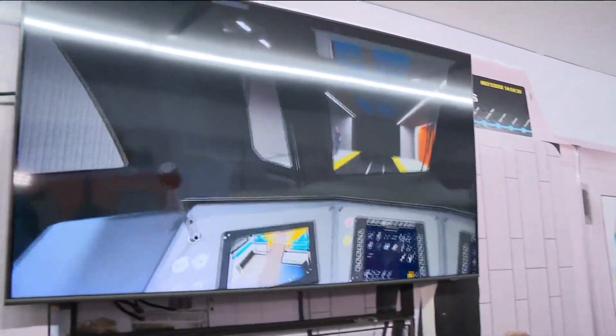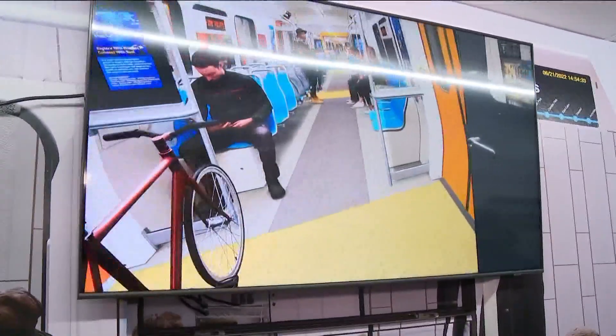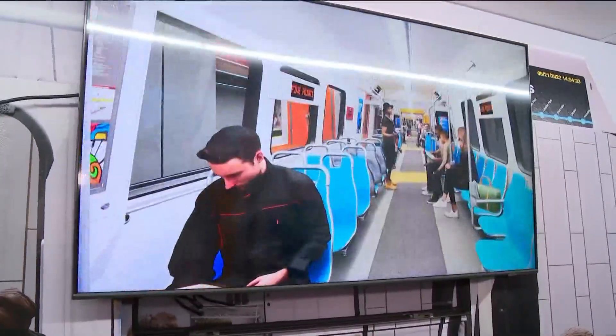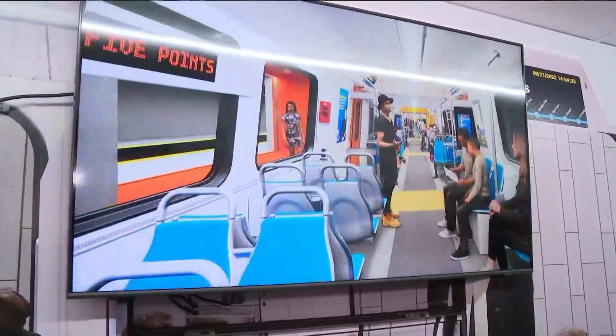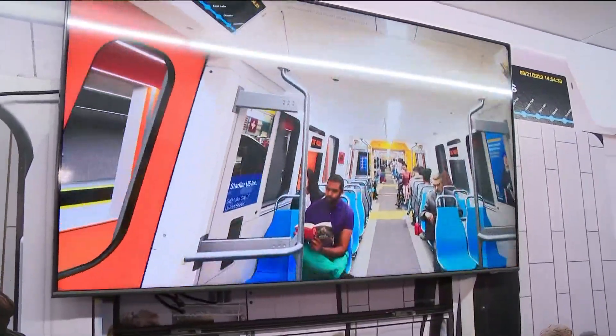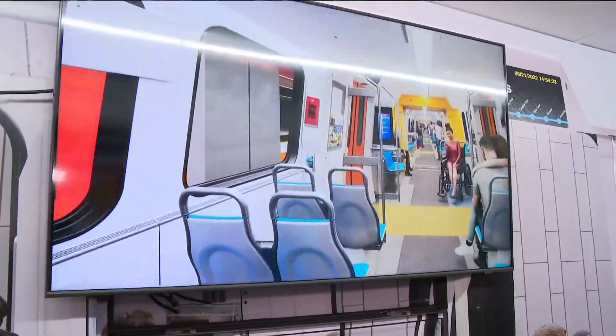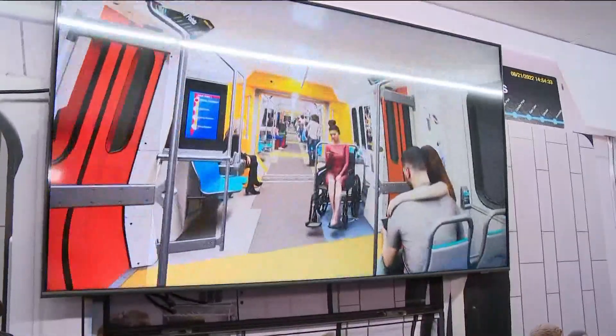This is what the conductor will see on these new trains. That looks probably a lot like what they've seen before. I go to the right and then down the train right here. What you might notice is that the aisles on the new trains will be wider. That will allow more room for wheelchairs, more room for bicycles and for luggage.